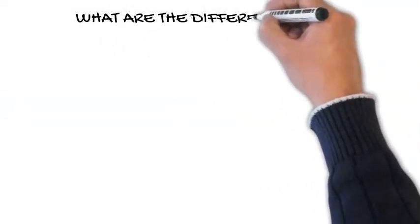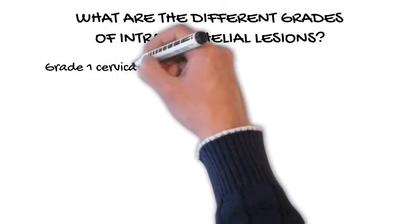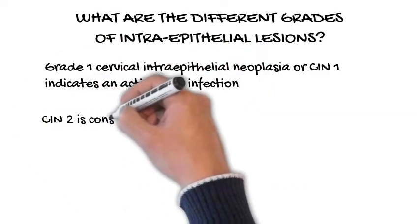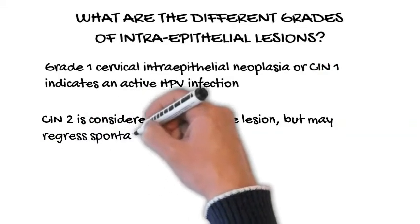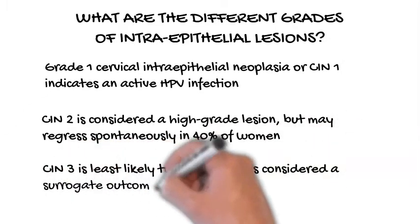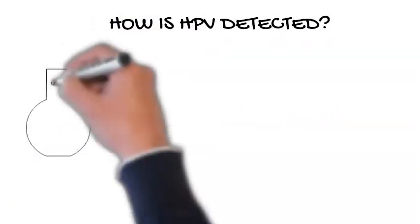What are the different grades of intraepithelial lesions? Grade 1 cervical intraepithelial neoplasia, or CIN1, indicates an active HPV infection. CIN2 is considered a high-grade lesion, but may regress spontaneously in 40% of women. CIN3 is least likely to regress and is considered a surrogate outcome, sometimes with CIN2, for cervical cancer.